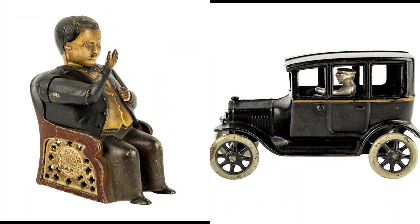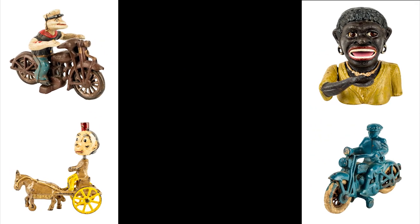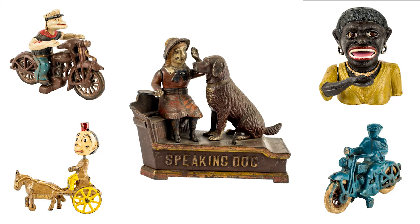In the cast iron toy group we have cars, race cars, fire engines, motorcycles, animal ones where there's horse-drawn wagons, special characters, and we also have cast iron toy banks and even cast iron bottle openers in this auction.